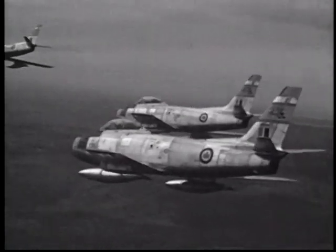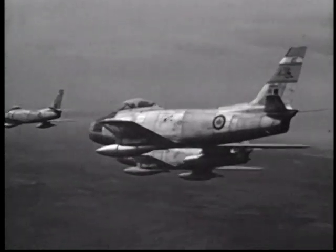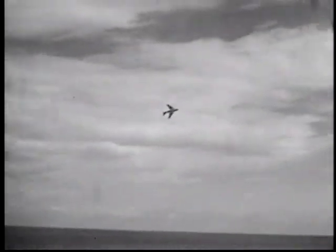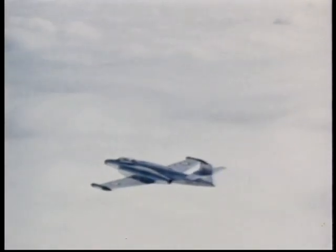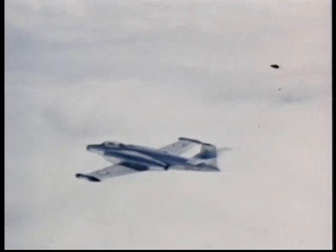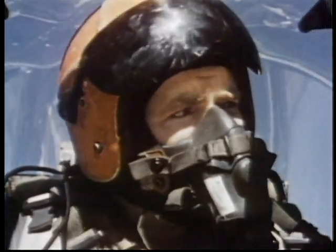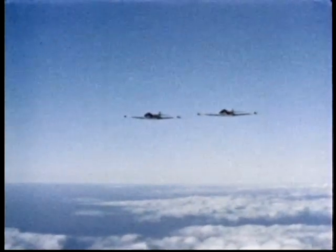Whenever our Sabres were in the air, incursion flights into NATO territory were recalled or postponed. The Soviets knew the MiG was inferior. And as for the cocky Canadians, they were sure they outmatched the Soviets in fighting spirit. It was not a universally joyful development when Ottawa decreed in 1956 that one squadron of each wing in Europe would have to give up their Sabres and re-equip with CF-100s, to give NATO a front-line all-weather interceptor.